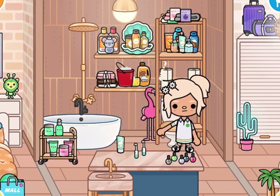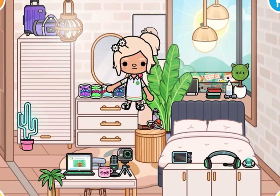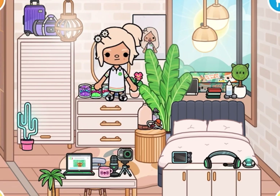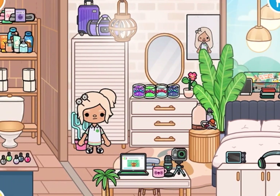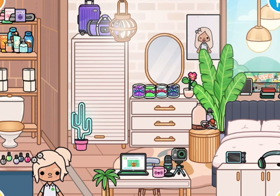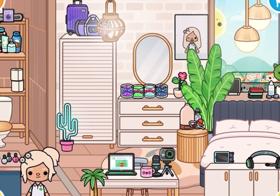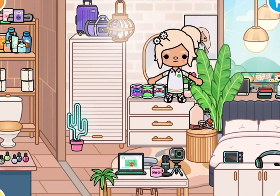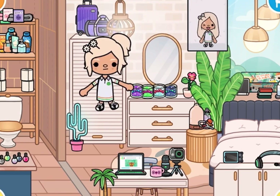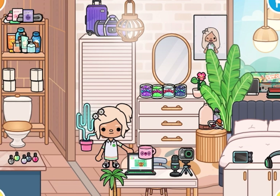Now lastly, my room — the specialty room, because the girl who owns this room is the owner of this channel! This is from the gifts, this is from the gifts, this is from the gifts, and this is from the mall. This plant is from the mall. Over here is another picture of me. This is from the mall, and this is from a secret place in the mall.